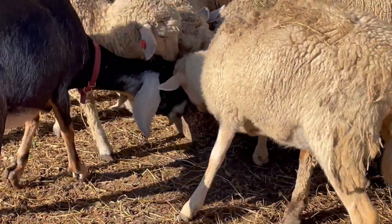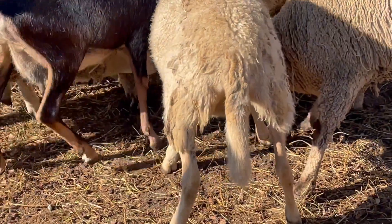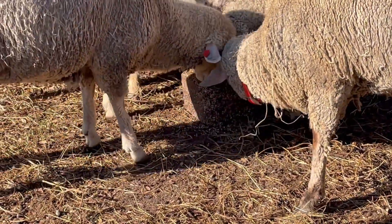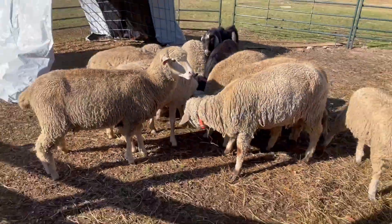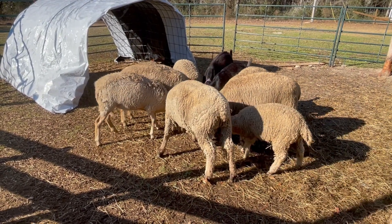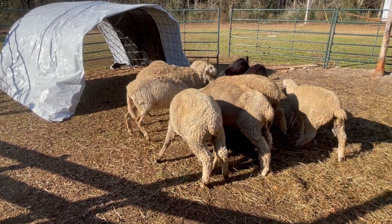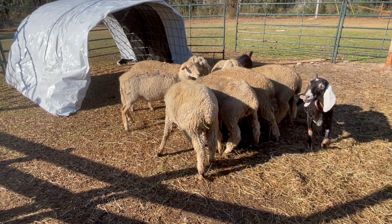Go to your local Tractor Supply and pick one of these blocks up. They're pretty readily available there. I'm going to get another one — looks like this is a success. We're going to go get another one and bring it into the pen with the new mothers and their babies next.